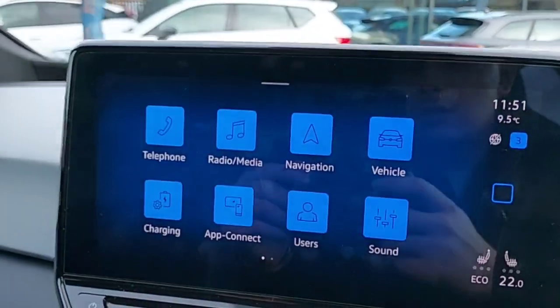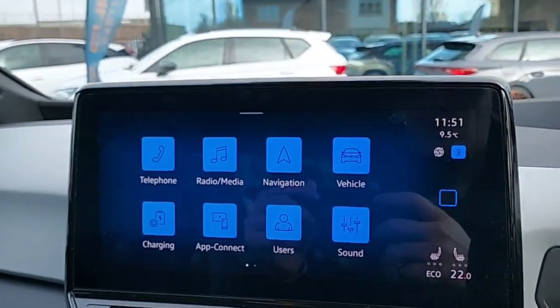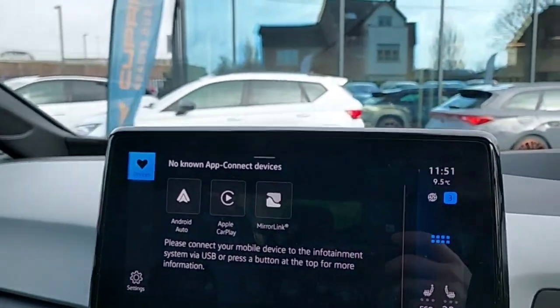This car also comes with all the radio stations that you want. You can also connect your phone to it via Bluetooth. This car also comes with satellite navigation and app connect, which has Android Auto, Apple CarPlay and MirrorLink.